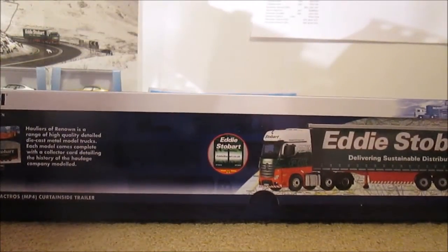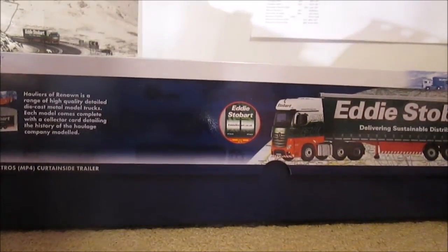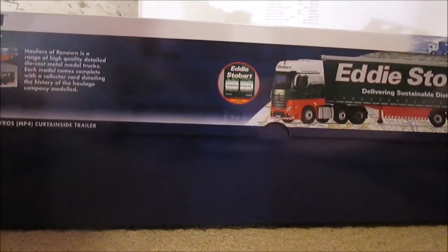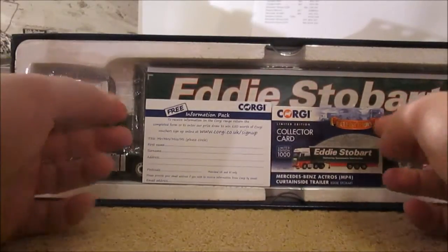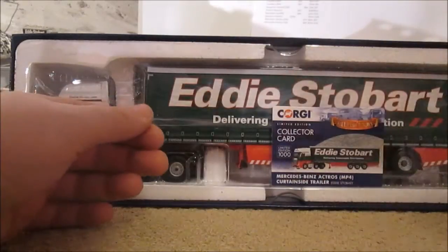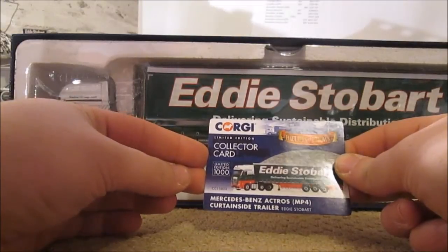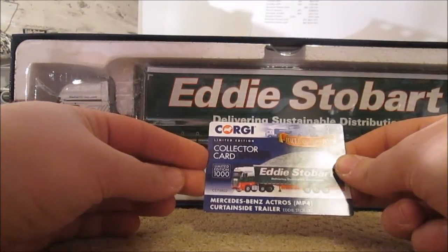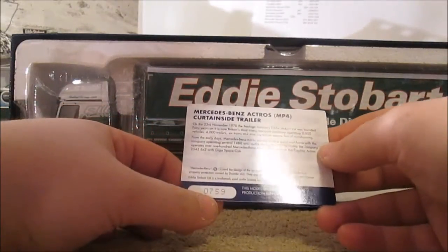A quick look around the box shows basically the same picture and other features on the model. It's presented like all the others in this nice little packaging. Again you've got the Corgi info pack for joining the club, and you've got this little card — this is actually a limited edition of only 1,000 models being made.